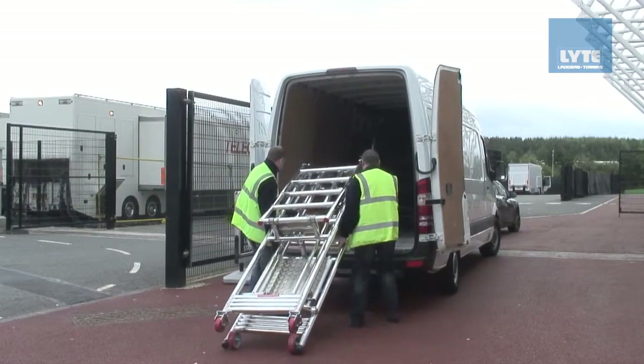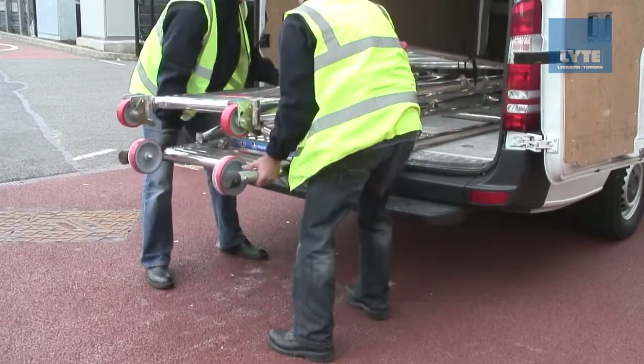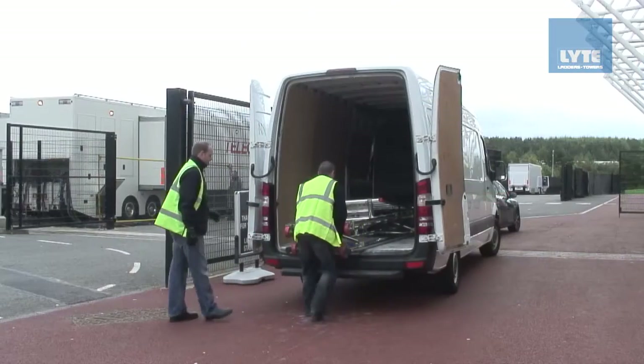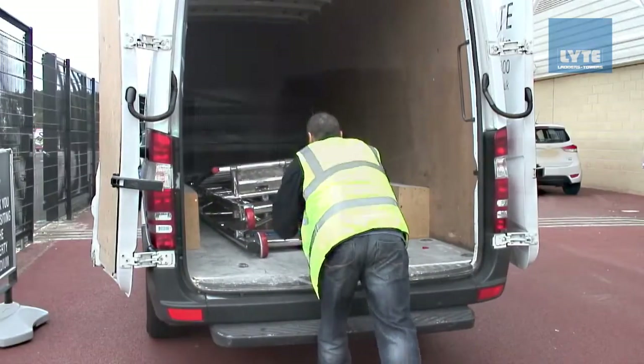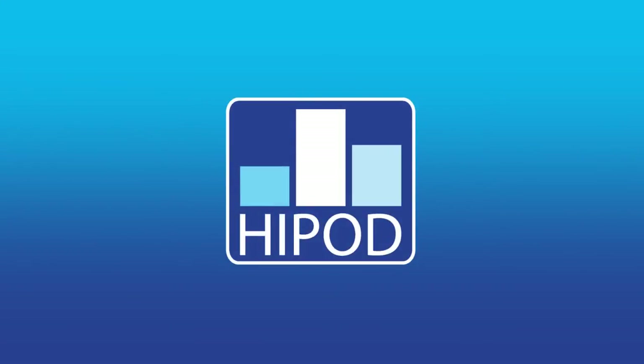The Light Hypod is easily loaded into any van. The 1m and 1.2m Hypods can be loaded by one person, and the 1.5m must be loaded by two people. The Light Hypod — making every job professional, quick and easy.